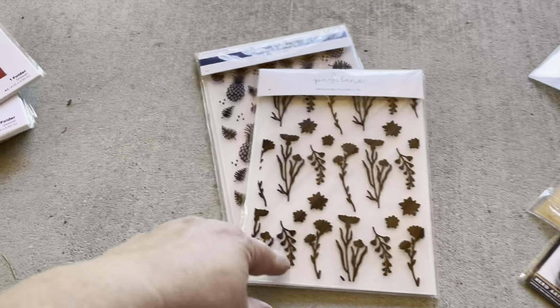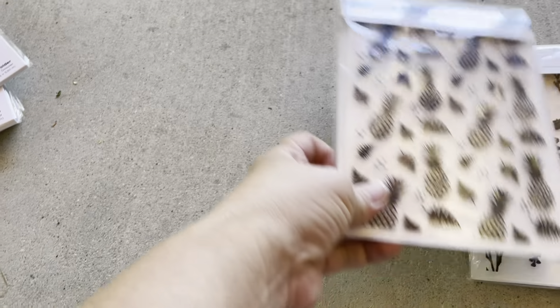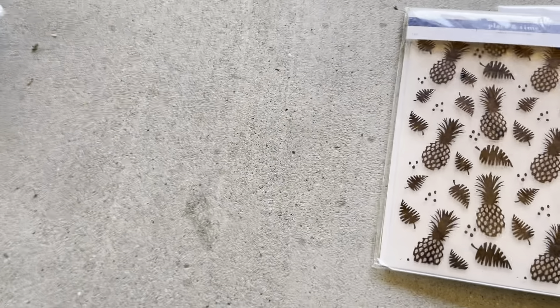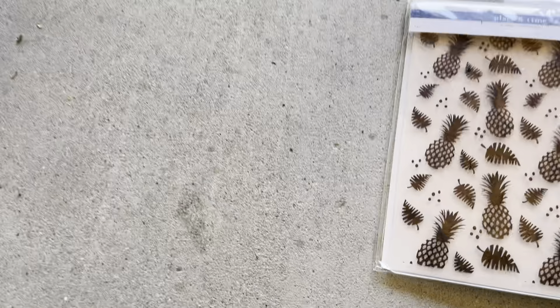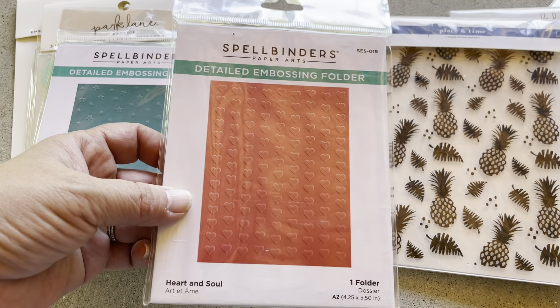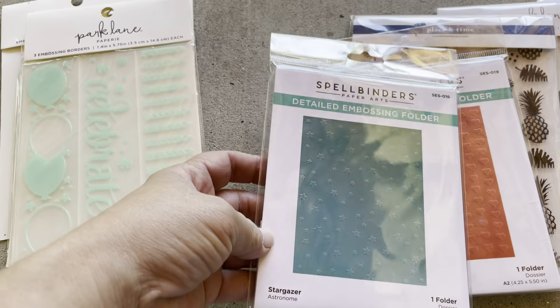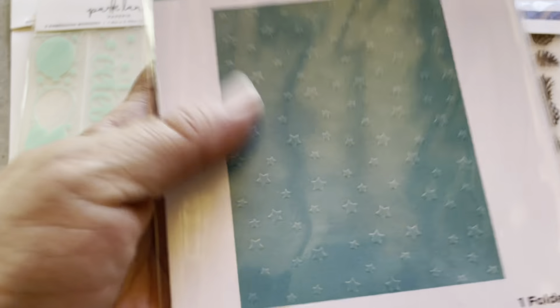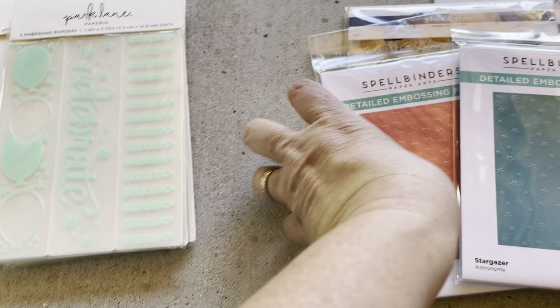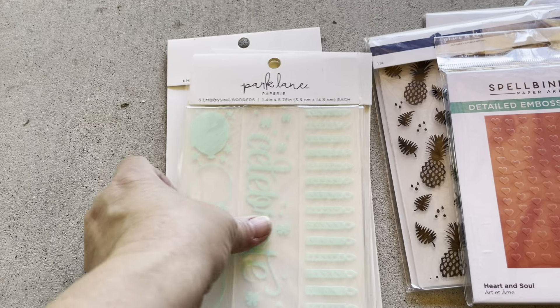I got a ton of embossing folders. Each of these was like $1.10, so I got one of these and one of these — they had others but I didn't care for them. Then the cashier talked me into two Spellbinder ones. These weren't on clearance, but they gave me 50% off coupons, so these were $6.00 even. This one has stars on it and this one has hearts on it.